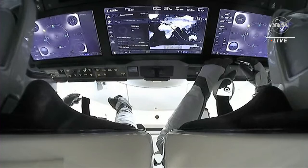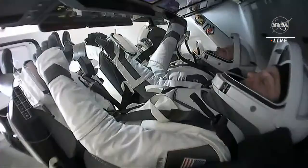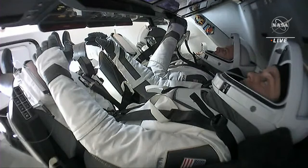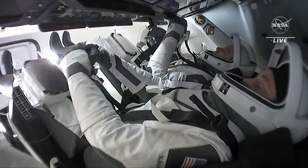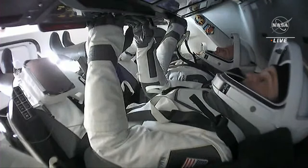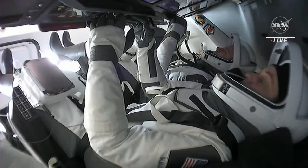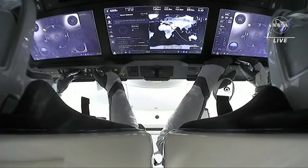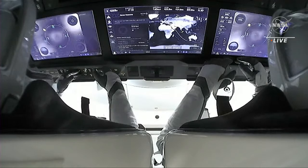All the crew has to do is stay strapped in their seats and keep tabs on things. With Nicole, Josh, Koichi, and Anna ready to deorbit and splash down, they'll be heading to one of seven targeted sites supported by SpaceX and NASA, all located off the coast of Florida in the Gulf of Mexico or Atlantic Ocean. Spreading the supported sites across multiple locations helps maximize return opportunities and lowers the chance of a wave-off due to bad weather.